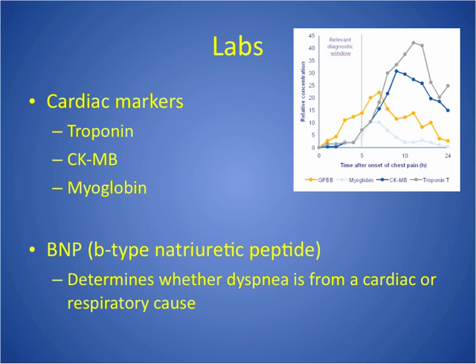Troponin typically rises in four to six hours, peaks in 10 to 24 hours, and then normalizes in 10 to 14 days — so days later.